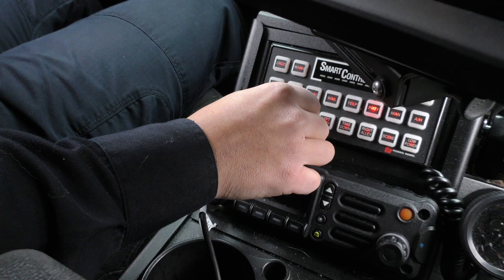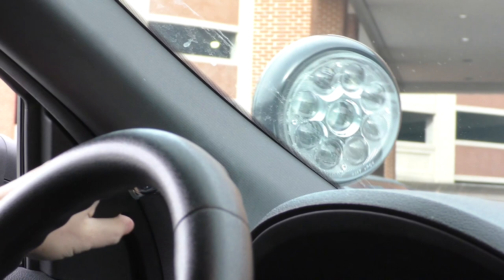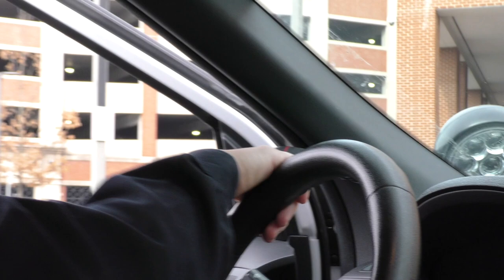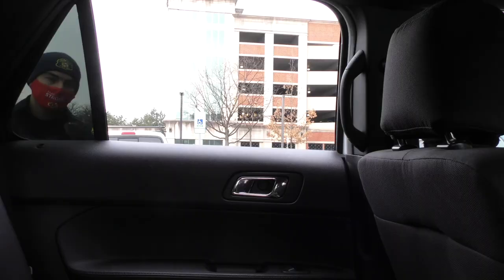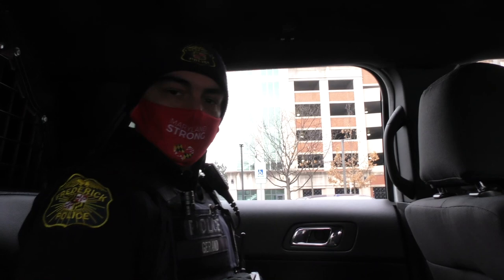We also have a spotlight available to us — we can control this external light from inside the vehicle. It's very powerful and bright and able to light up a large area. Moving to the back of the vehicle: this is right behind the driver and passenger seats, where we would have prisoner transports. It's another portion of the vehicle, similar to any other vehicle on the street.